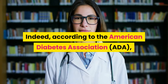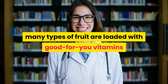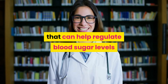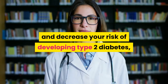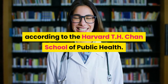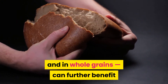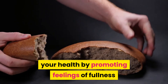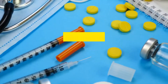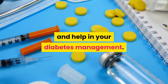Indeed, according to the American Diabetes Association, many types of fruit are loaded with good-for-you vitamins and minerals, as well as fiber — a powerful nutrient that can help regulate blood sugar levels and decrease your risk of developing type 2 diabetes, according to the Harvard T.H. Chan School of Public Health. Fiber, which can also be found in some of the best vegetables for diabetes and in whole grains, can further benefit your health by promoting feelings of fullness and curbing cravings and overeating. Healthy weight maintenance can increase your insulin sensitivity and help in your diabetes management.